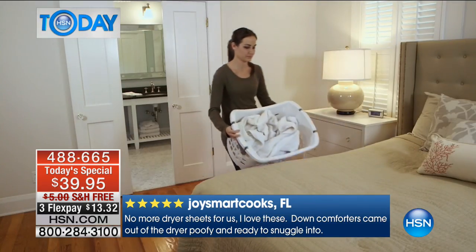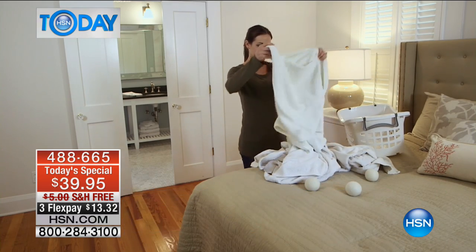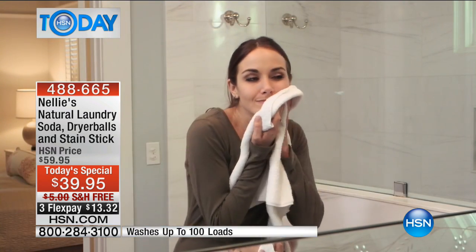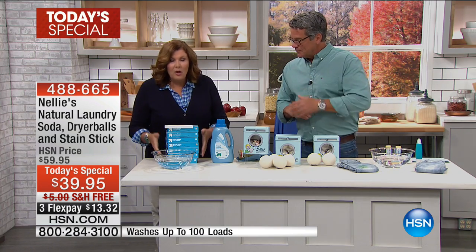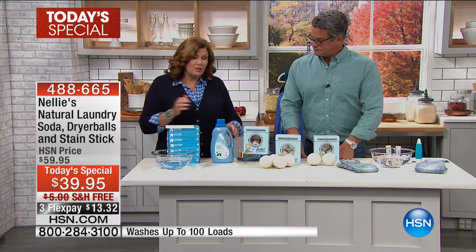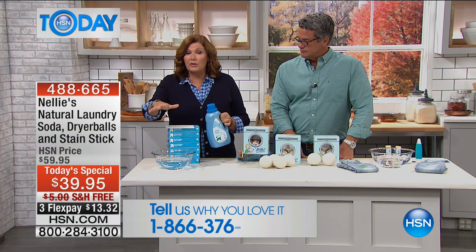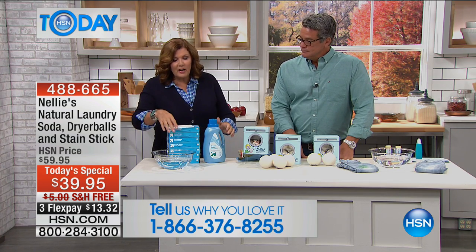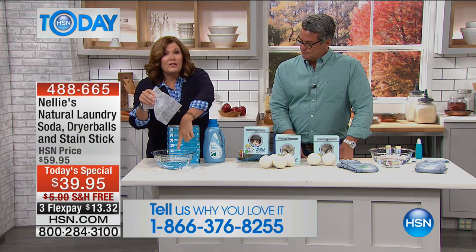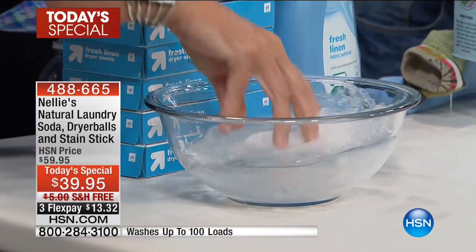We get your clothes clean, then we dry them without all the crazy chemicals — I cannot stress that enough. A lot of times we don't have time to do the full presentation on the dryer balls, so I'm really excited to tell you more about them today. What do you use instead of Lamy balls? You use fabric softener sheets or liquid softeners. Please stop — these things are terrible for you, terrible for your clothes, and terrible for the environment. A dryer sheet looks simple and innocuous; you take one and put it in a fresh, clean bowl of water, and watch what happens.